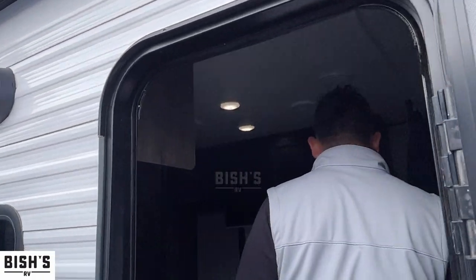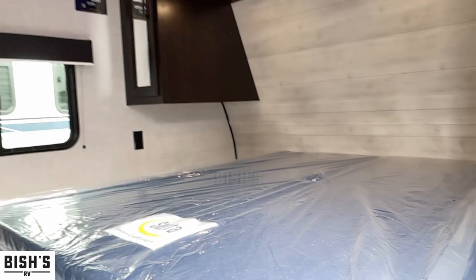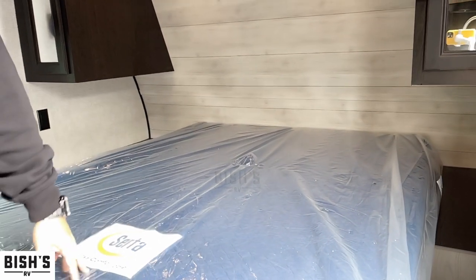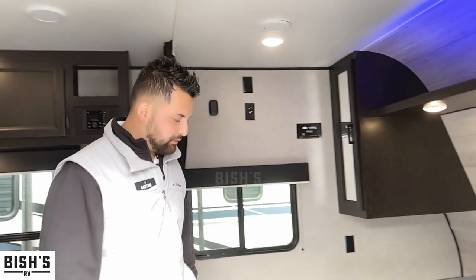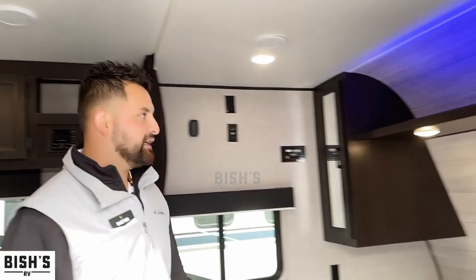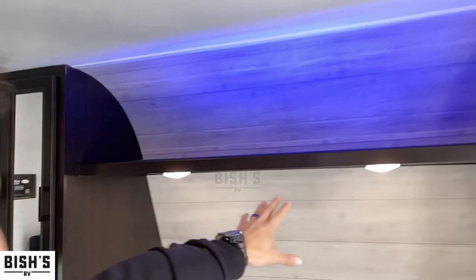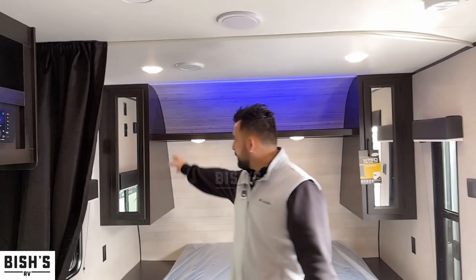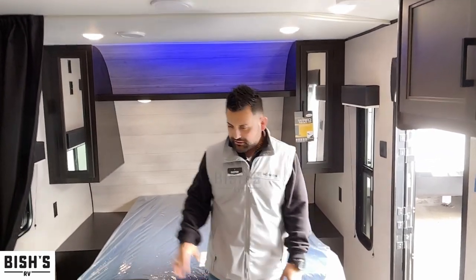As soon as you walk in, the first thing you'll notice is a really nice bed setup right here. The nice thing about Jayco is they provide you with a Serta mattress — one of the only ones in the RV industry. You also have ambient lighting above, individual his-and-hers lighting you can turn off separately, and lots of storage on both sides.